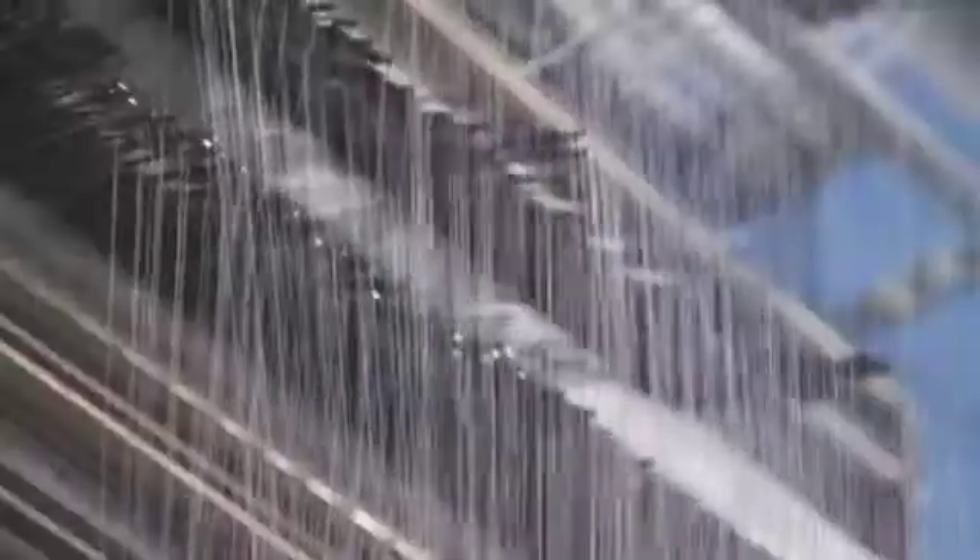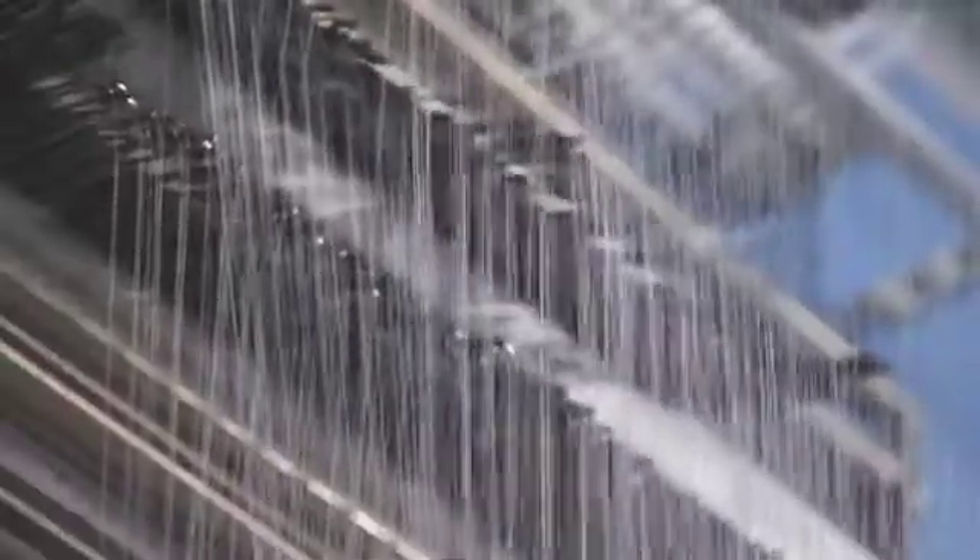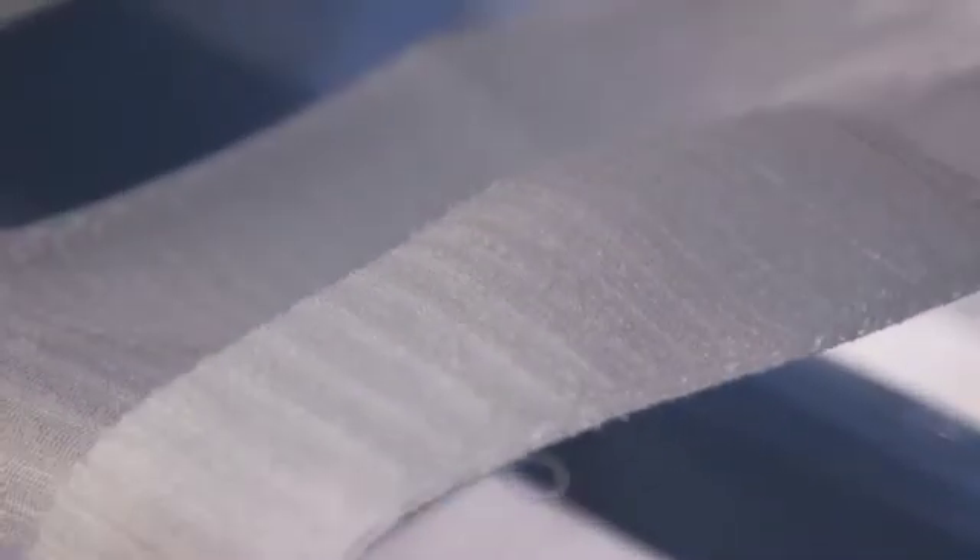We apply the bending to each optical fiber, we knit them together, and we obtain a really very homogeneous and flexible surface.